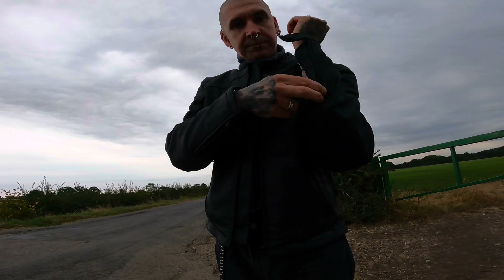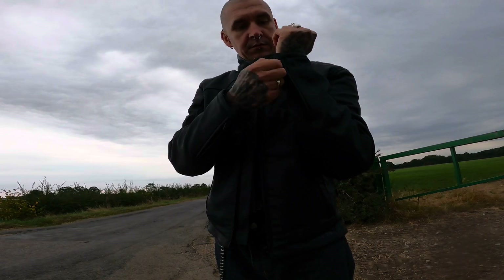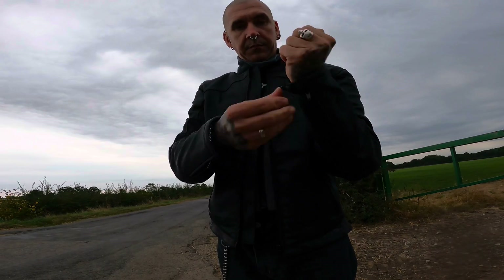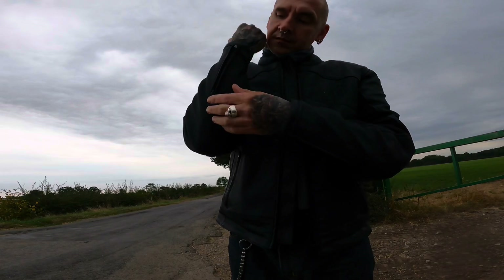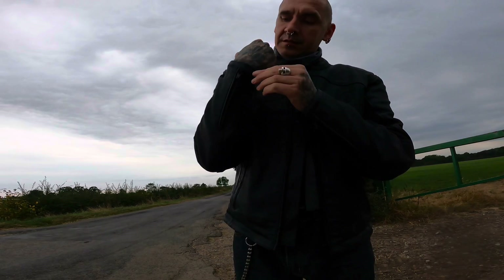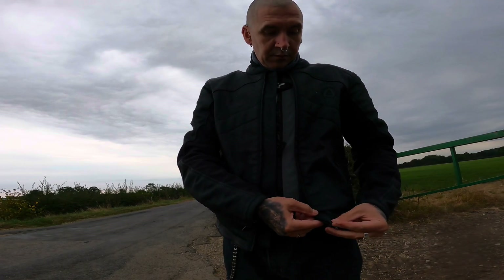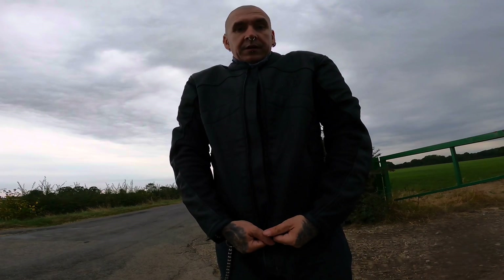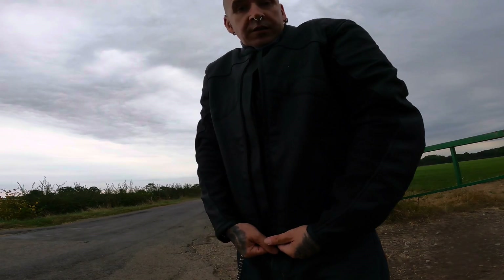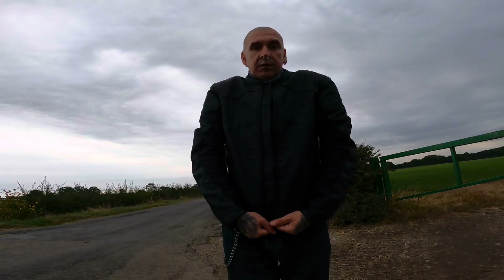You can see the zip there, and there's a clip for the cuff. It's got good YKK zips. Not much more to say about it really, other than it's a great jacket and well worth the price.